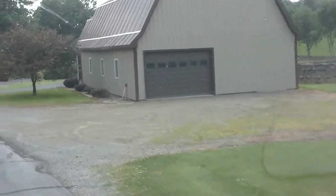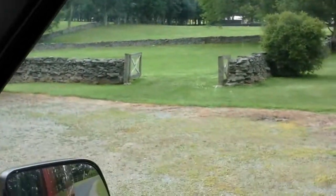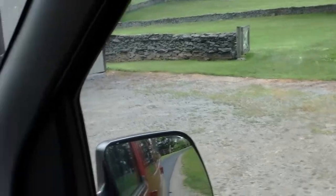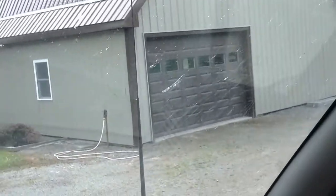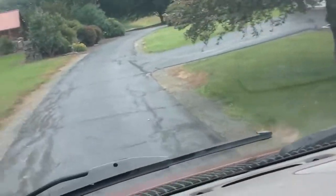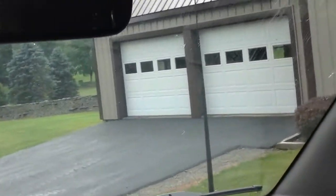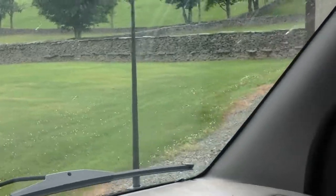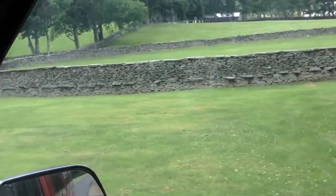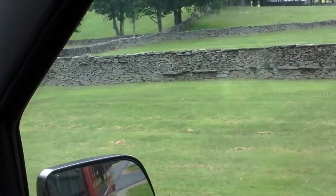Once again you can see the line fences. We're actually driving back to the barn — it has garage storage on that end and garage storage here as well. Please get a view of the stone line fences once again.